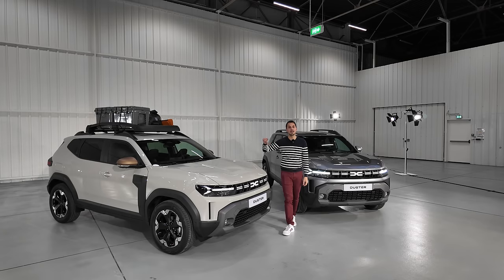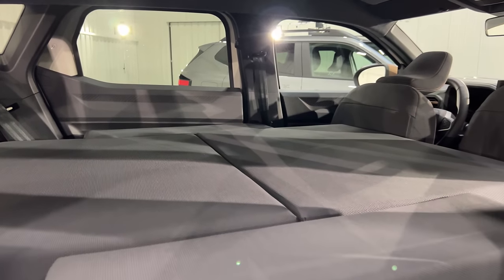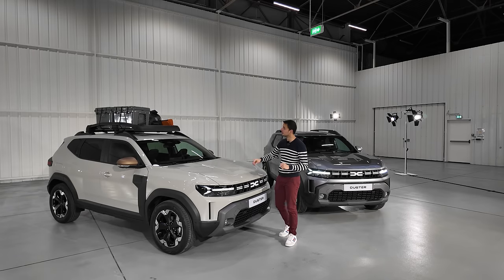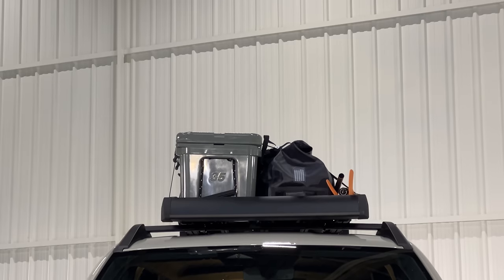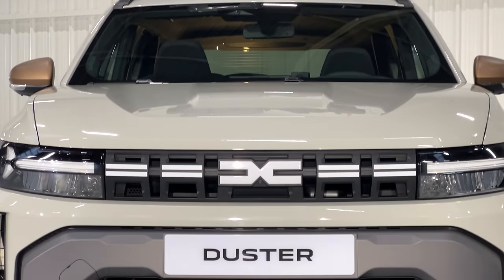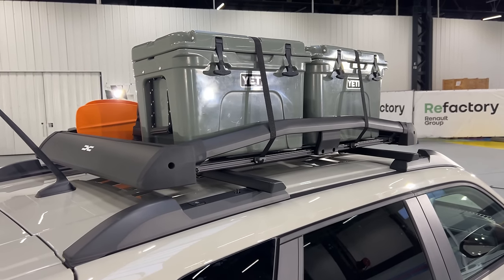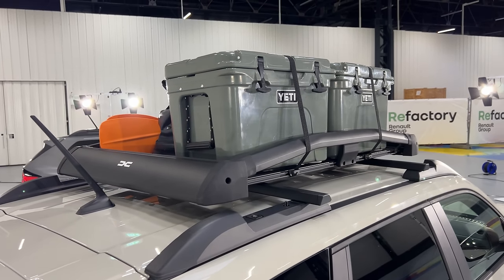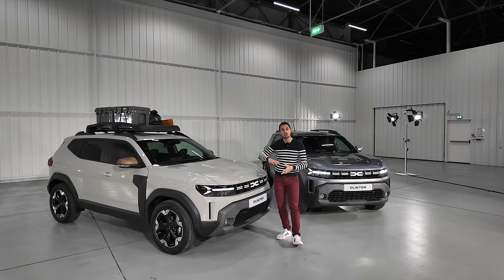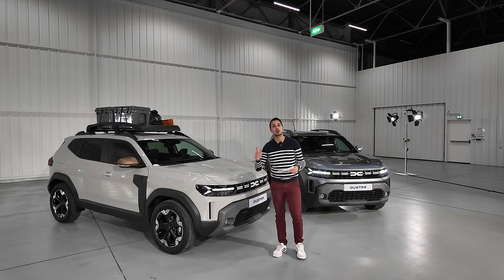Je vous montre à quoi ça ressemble à l'intérieur, avec ce pack qui est fait pour aller vagabonder, faire du camping un petit peu sauvage et pouvoir dormir dans sa voiture assez facilement. Tout comme ce rack de toit, qui est vraiment une option Dacia. Rappelez-vous, je vous avais présenté la tente qui allait sur le Jogger — on avait fait le montage complet. Aujourd'hui, je vous montre celle-ci.